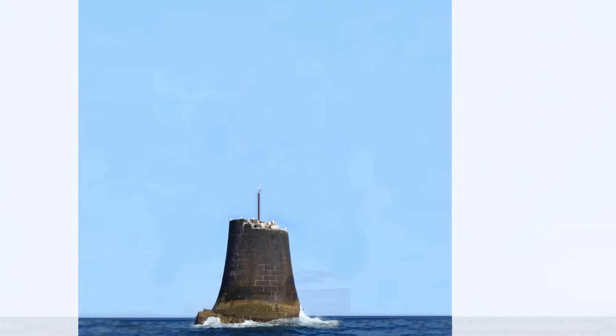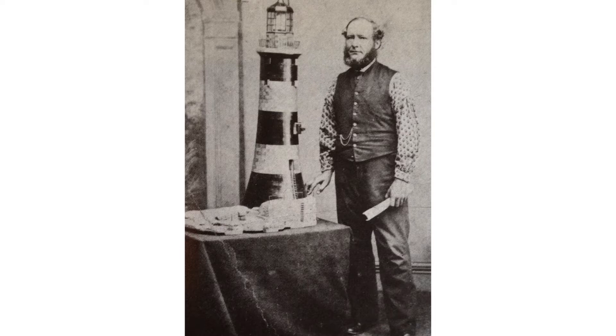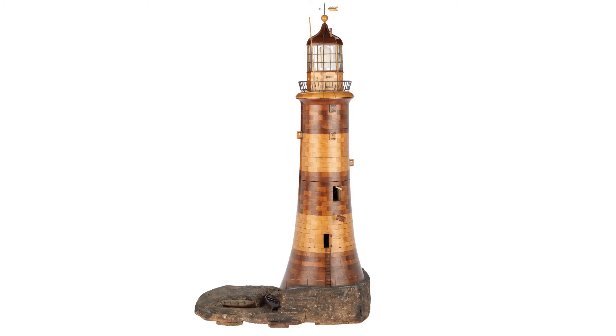Smeaton's lighthouse's principal keeper from 1861 to 1866 was George Knott, whose family had been lighthouse keepers for generations. During his tenure, he made a four-foot model of the lighthouse, which is now in the custody of Britain's National Maritime Museum at the historic dockyard in Chatham. The model is made of mahogany, boxwood and walnut on a base of cork to represent the rock on which the lighthouse was built.